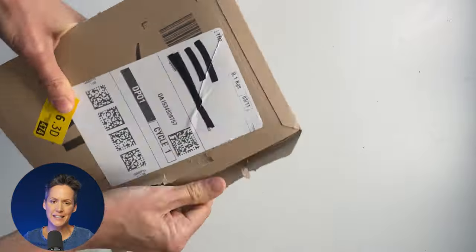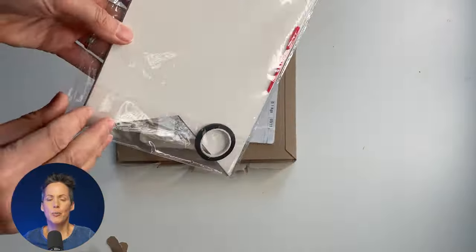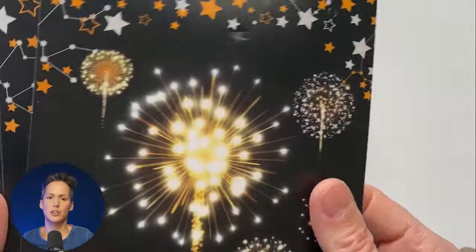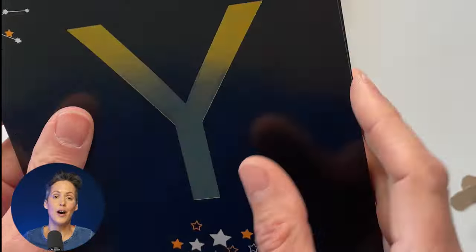This is a set of bunting — paper bunting, card bunting — which you do have to string yourself, so it arrives unstrung just with the cord and the separate letters. But it's bunting for Happy New Year.